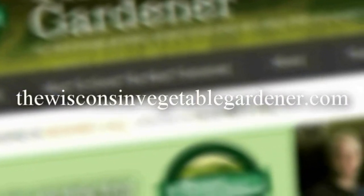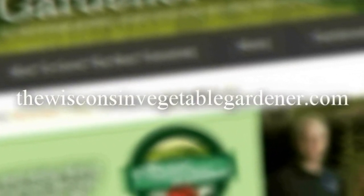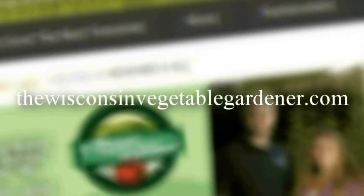Thanks for checking out this segment of the Gardening with Joey and Holly Radio Show. You can search the channel for full in-studio videos of the entire show, or find it on your favorite podcast platform by searching 'Wisconsin Vegetable Gardener Radio Show' or 'Gardening with Joey and Holly Radio Show.' You can also check out all past seasons at thewisconsinvegetablegardener.com under the radio tab. We hope you've learned and enjoyed the show — see you next time.